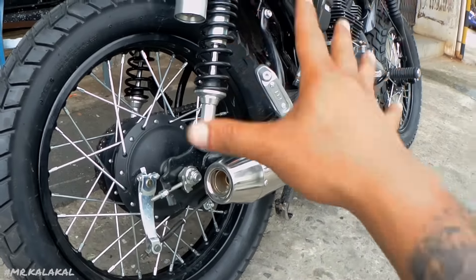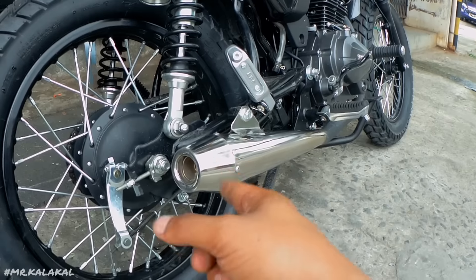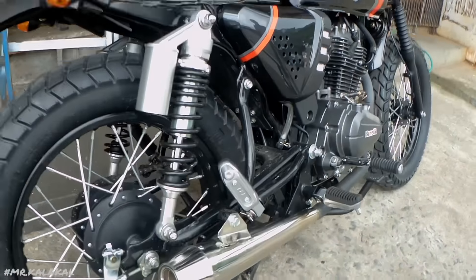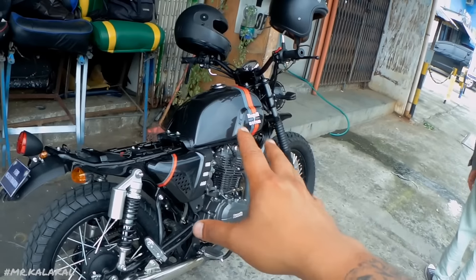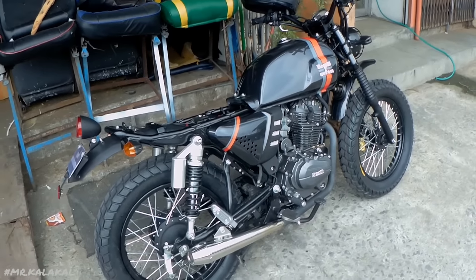The bike needs tuning. Kung mapapansin nyo, may backfire pa. The bike needs tuning dahil nagpalit tayo ng exhaust, which is itong muffler na to. That's gonna be on our Part 3 or yung later on episode natin, kung saan ito check ni Jason. Final inspection lagi si Jason sa mga pagay-pagay. Sama na yung carb tuning and check ng bike.